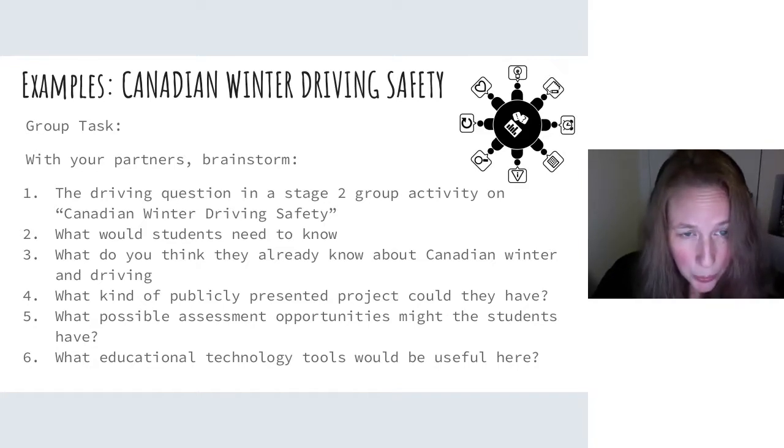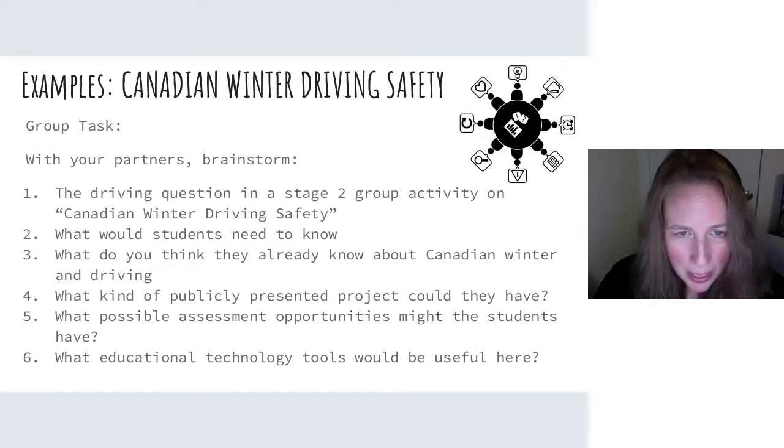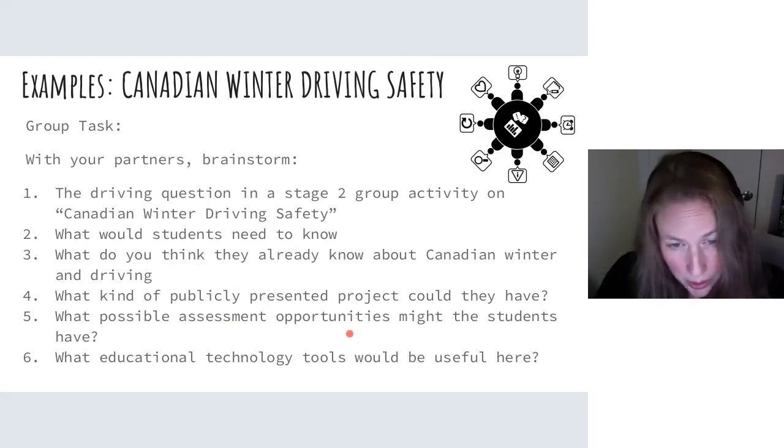Group two might think about something like Canadian winter driving safety — because even if you're watching this in the middle of summer, you know what's coming. This could be done in Stage 1 or Stage 2. What do students already know about winter in Canada? For some, this is their first time experiencing a Canadian winter — the very first time they might see snow. Especially something like driving in a blizzard and a whiteout condition — what do you do? Do you get out of your car or stay put? What do students need to know, what kind of projects could they have, and what educational tools might be useful?